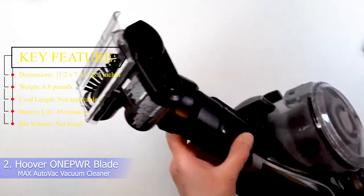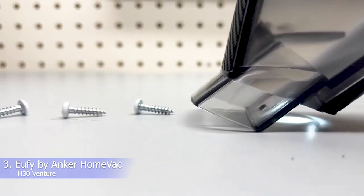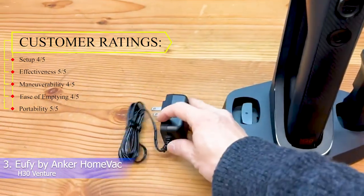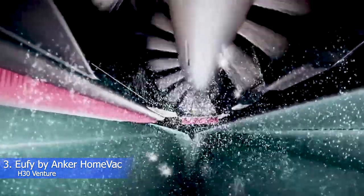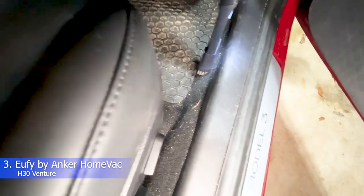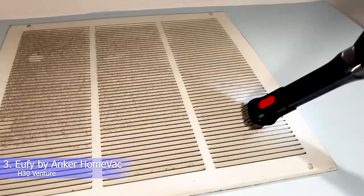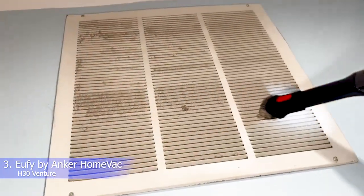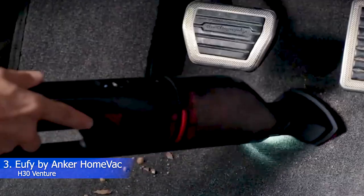Number 3: Eufy HomeVac H30 Venture. Customer ratings — Setup: 4/5, Effectiveness: 5/5, Maneuverability: 4/5, Portability: 5/5. What we like: two modes of powerful suction, lightweight, includes charging stand, and wide nozzle. The Eufy HomeVac H30 Venture is both convenient and capable, making it our top recommendation for a cordless car vacuum. We were most impressed by how it performed on both hard and soft surfaces.